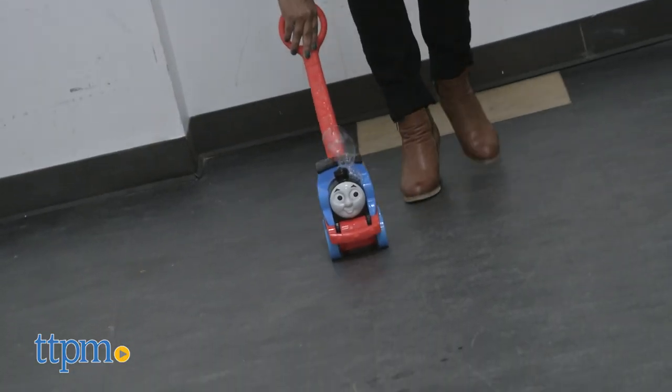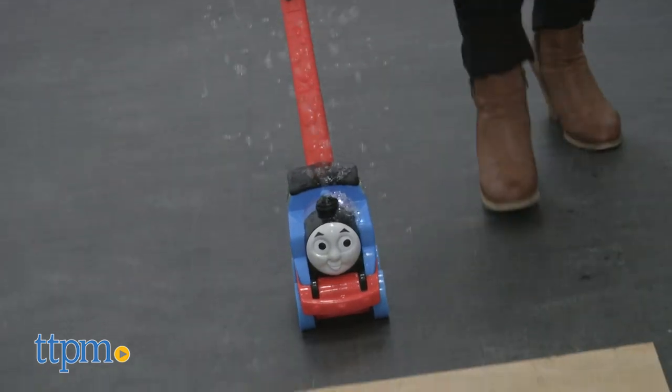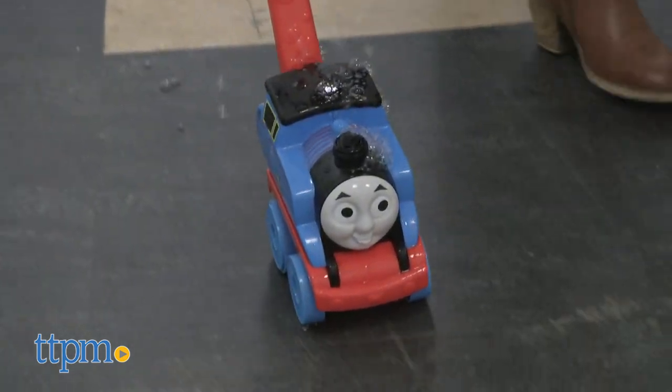Here we have the My First Thomas & Friends Bubble Delivery Thomas. This is a push-along toy that has one very playful surprise — bubbles! Push Thomas along to see bubbles coming out.